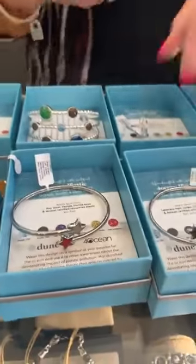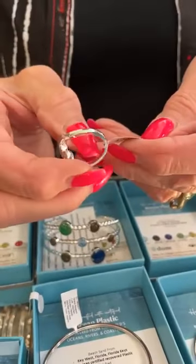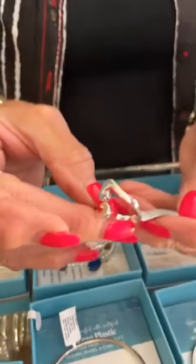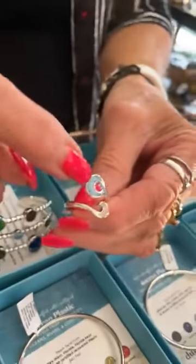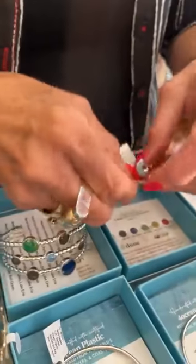Then we have this ring — it's $120. This is the wave bypass in a size 7. It's Bermuda sand and blue plastic from Hawaii. That's beautiful and so cool — that's $120.